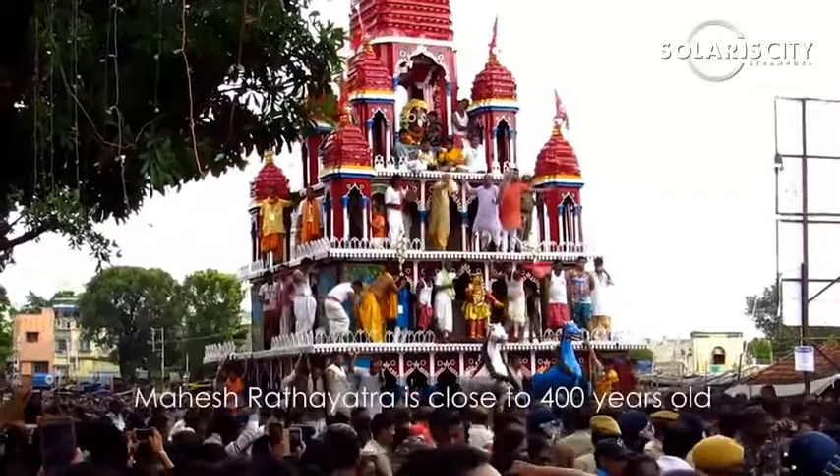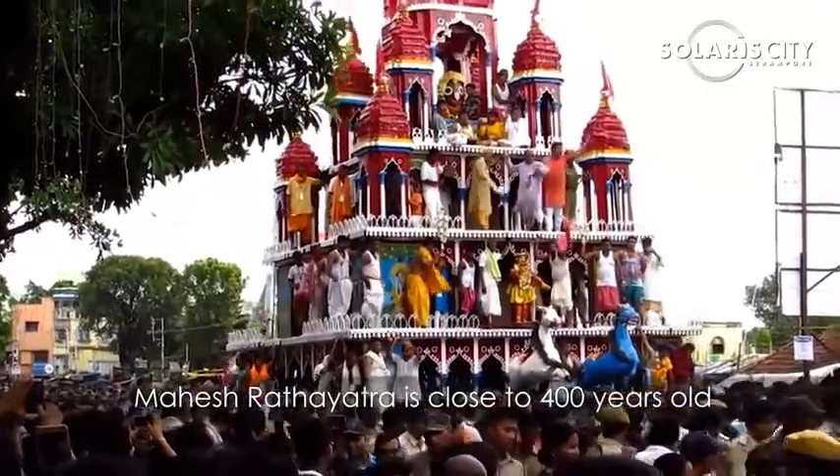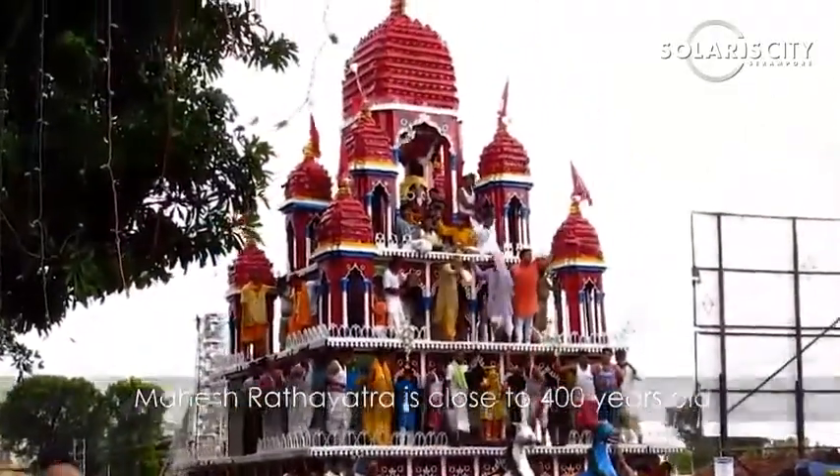In Mahesh, where the project is located, the area has been identified for major area development by the State Government. Welcome to Solaris City, Sirampur.